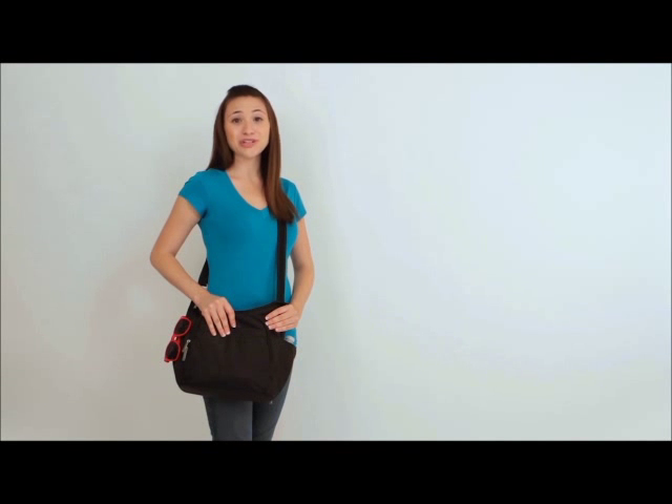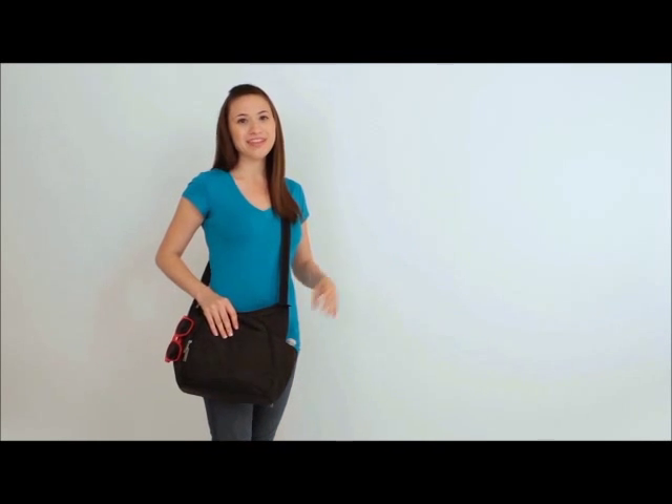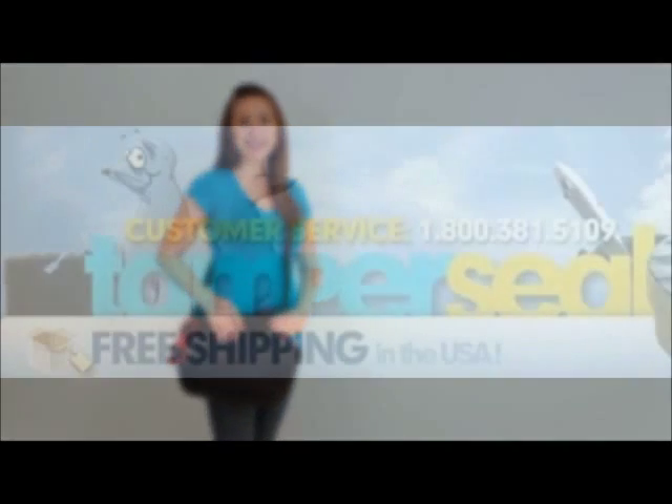This bag is a great choice for travel, sightseeing, or shopping. It's roomy and comfortable. Find out more at travelonbags.com.